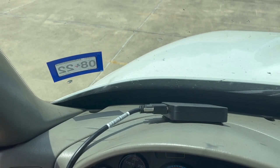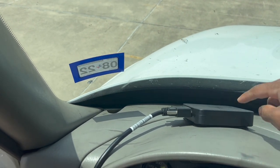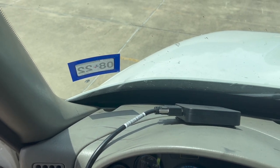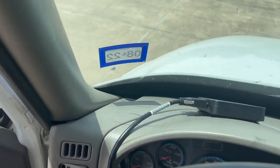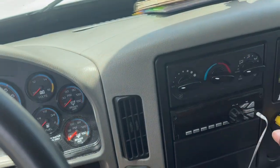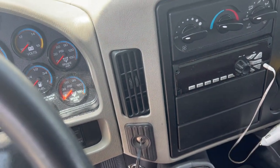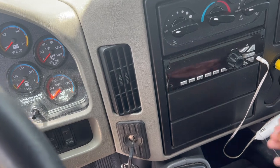They actually just changed the name from Keep Trucking to Motive, some weird thing like that — not really sure why. It's the ELD monitor, the electronic logging monitor system I got set up. It has heating and air conditioning that works really well, blasts you out of here. Radio works good too.